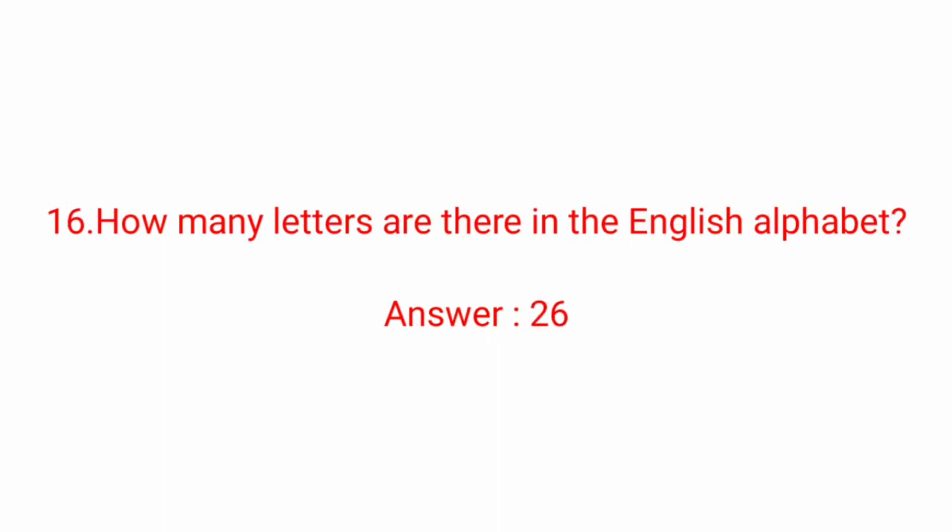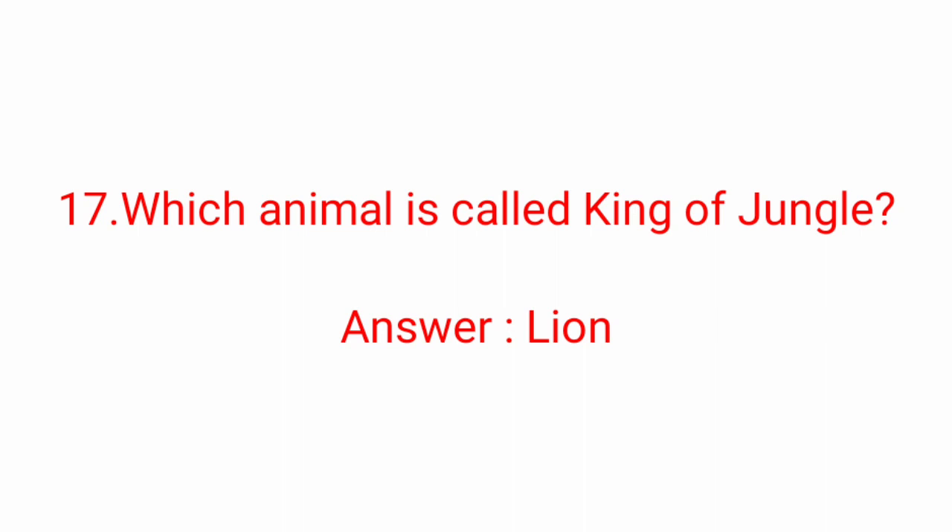Sixteenth question: how many letters are there in the English alphabet? Answer: 26. There are 26 letters in the English alphabet. Seventeenth question: which animal is called the king of the jungle? Answer: Lion. Lion is called the king of the jungle.